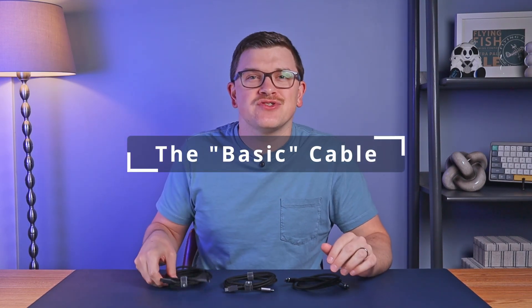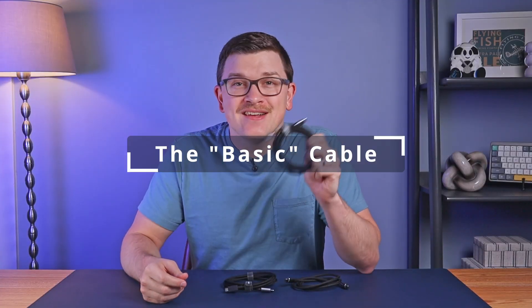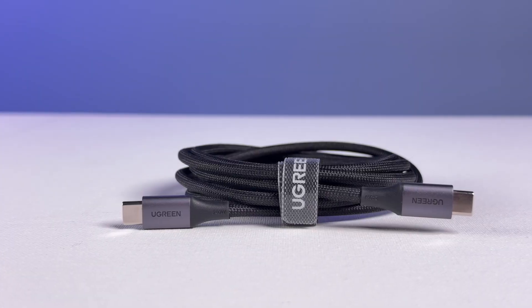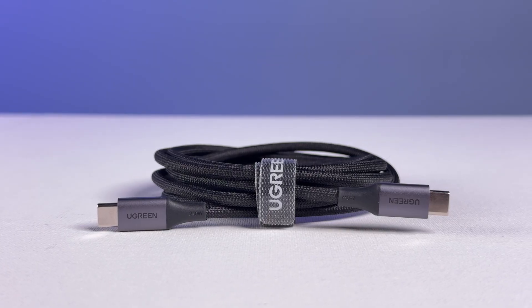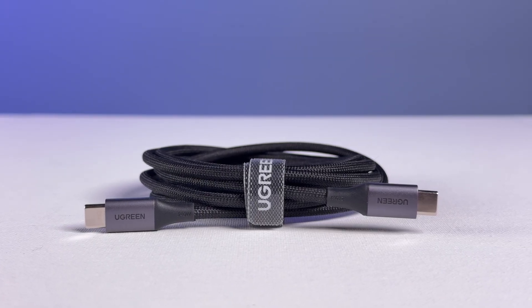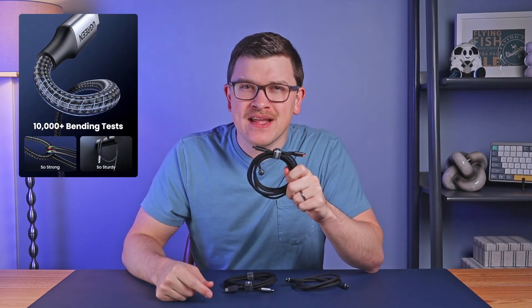Our first cable will be referred to as the basic cable. I'll link directly to it in my video description, and if you want to make sure you've got the right one, you can use the item number 90440. This is a nylon braided cable with an aluminum casing on the end, a bit of rubber to reinforce it, and an included Velcro cable tie. Ugreen rates the durability at 10,000 bends, which may sound high, but is actually on the low side of cable durability compared to some that I reviewed recently from Anker.